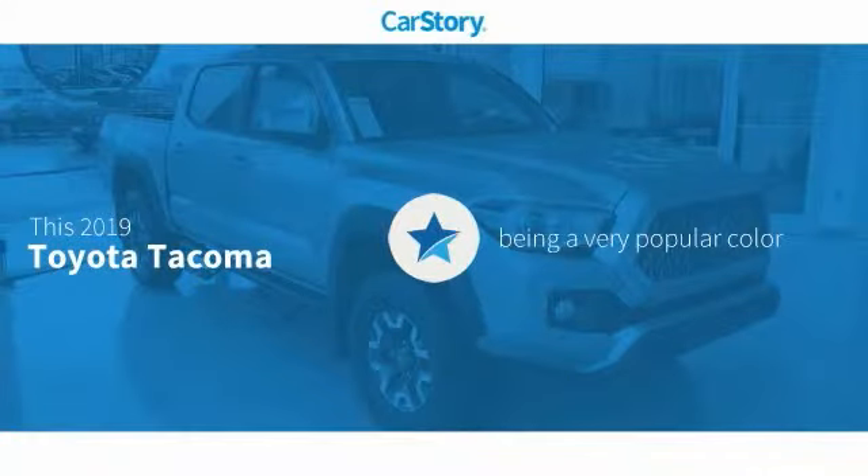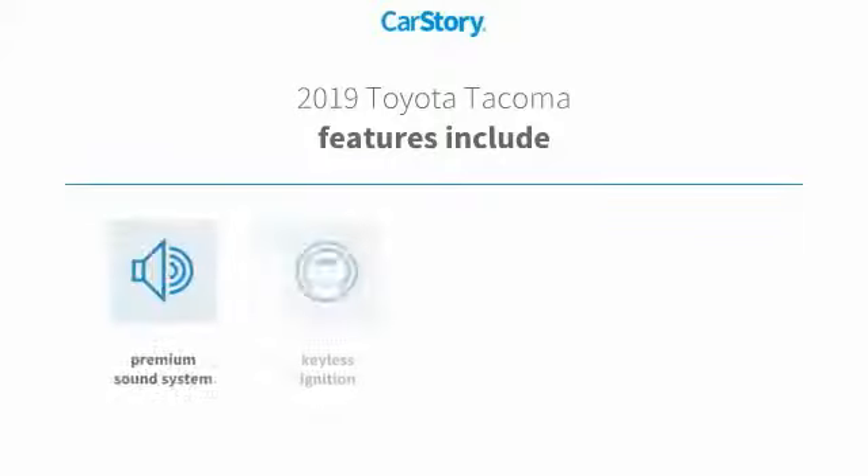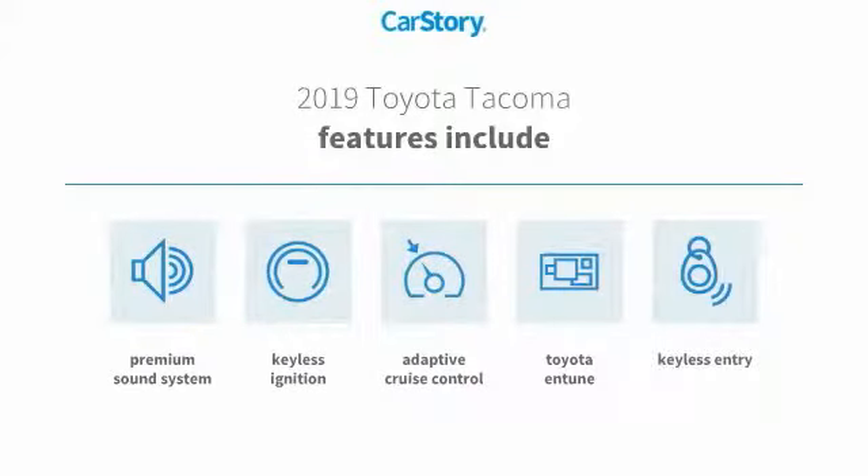CarStory research indicates this vehicle as being a very popular color. Features also include Keyless Entry, Keyless Ignition, Premium Sound System, Adaptive Cruise Control, and Toyota Tune.